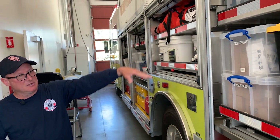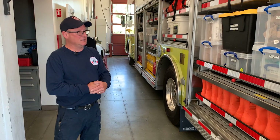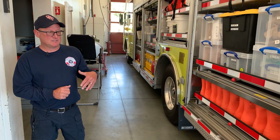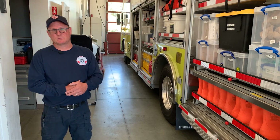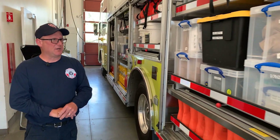For these rigs, the state of California is the one that purchases all the equipment. If we use it on an incident and something gets damaged, destroyed, or whatever, then we replace it through our budget.